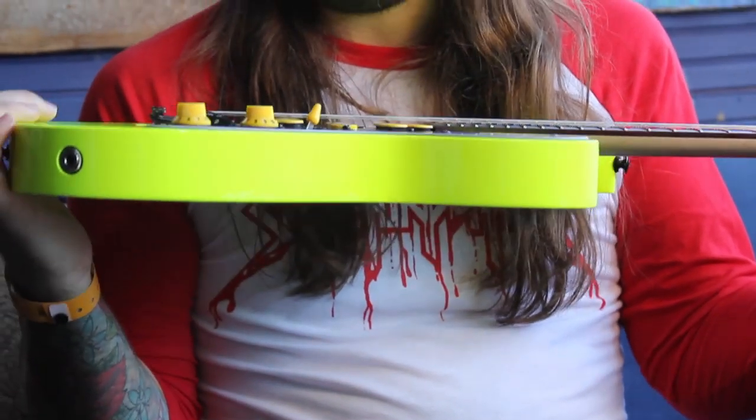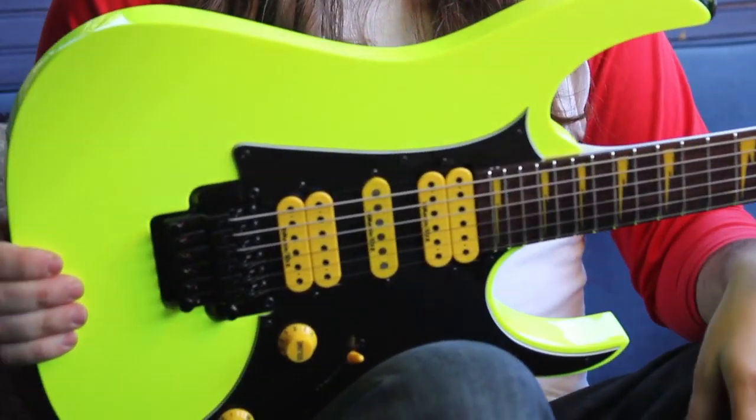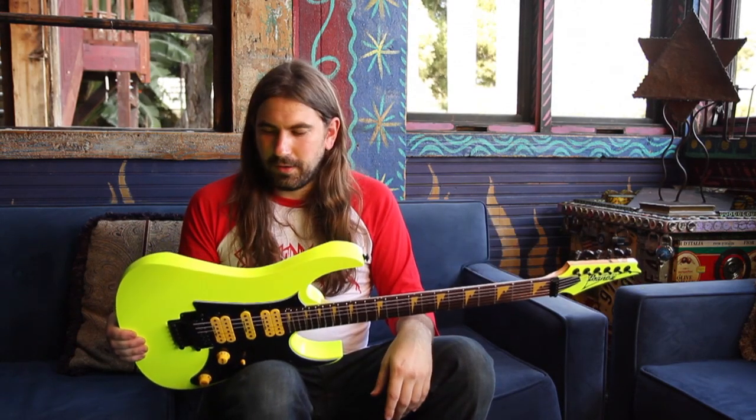This is Ryan Knight from the Black Dahlia Murder. Ibanez has been cool enough today to bring me this RG Premium for this 25th anniversary of the RG.